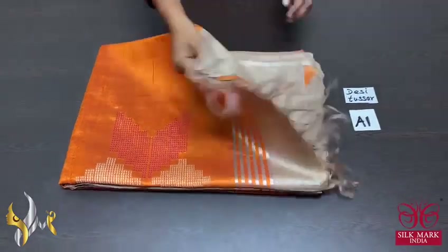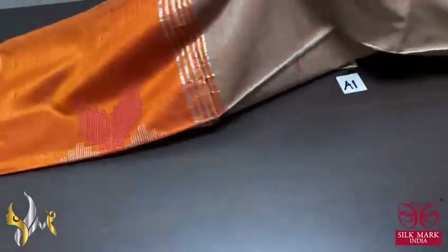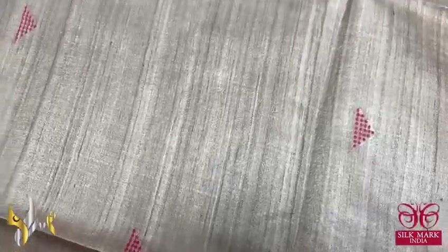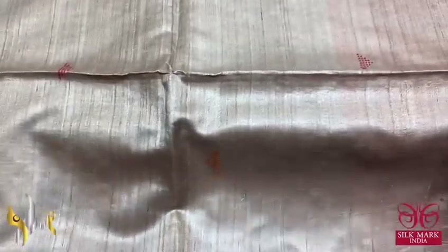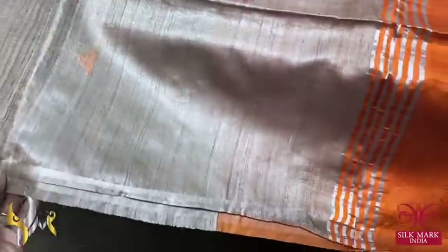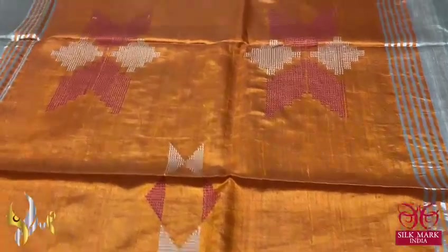Pure desi tasa silk saree, a very elegant and beautiful new launch. Excellent soft fabric — an original desi tasa. You can see the very beautiful fabric. The basic colour of tasa is given in the saree itself with the cocoon colour, light beige colour, and we have jamdani weaves in the body — small buttas done using orange and peach colour — and we have a very thin border. To the contrast, we have a bright orange colour pallu with jamdani weaves in the pallu, and the same orange blouse piece.